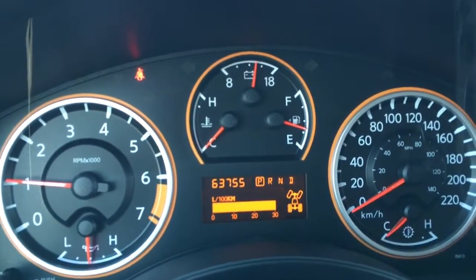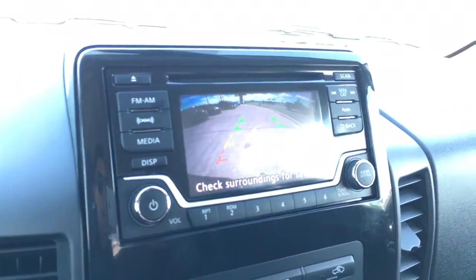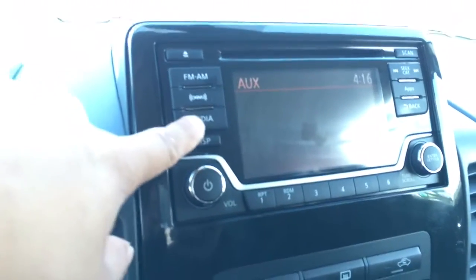Just over 63,000 kilometers. Quite a bit of warranty left. Backup camera. XM capable. CD, USB, Bluetooth, auxiliary.